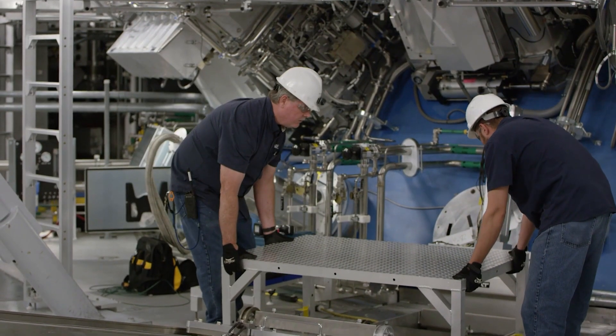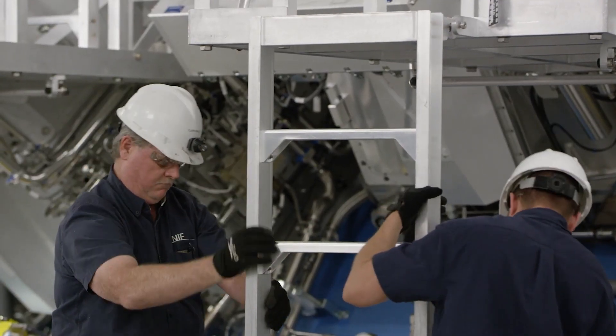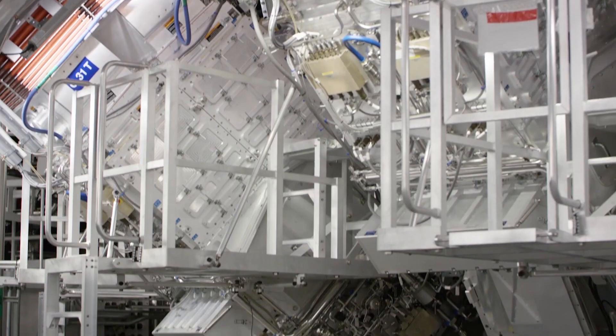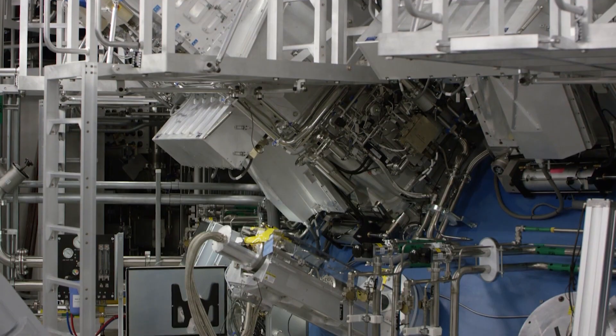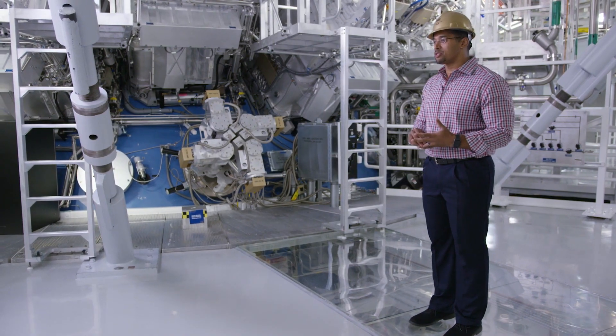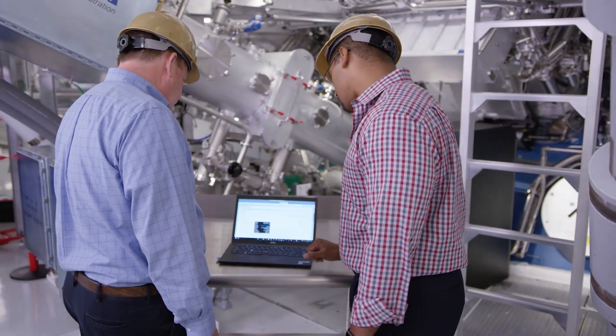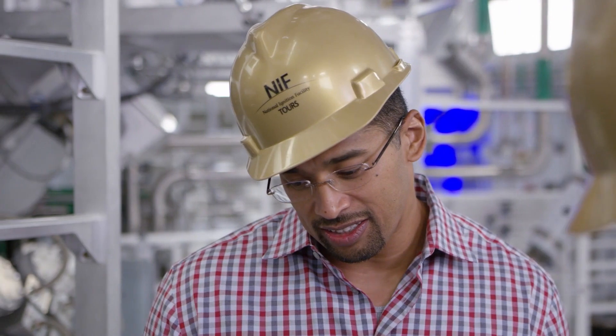A shot is an experiment that gives our scientists the ability to explore new frontiers in astrophysics, in material science and in nuclear science. Because scientists can wait up to three years to run their experiment on the NIF, it's very important that when they're here and ready to do a shot, all systems are go — and IT certainly doesn't want to be the reason why they can't perform that experiment.